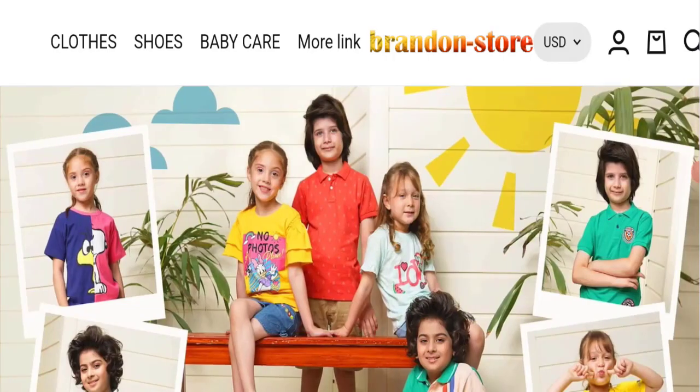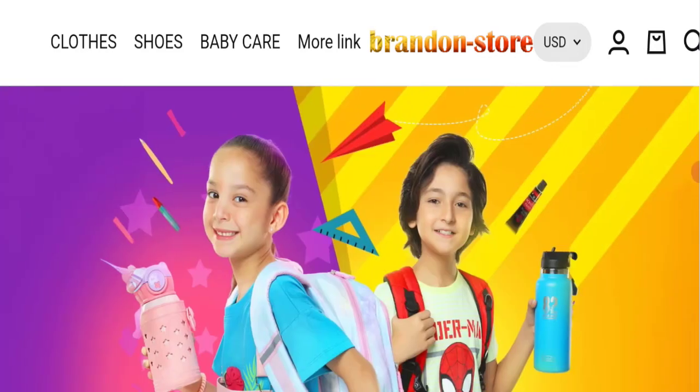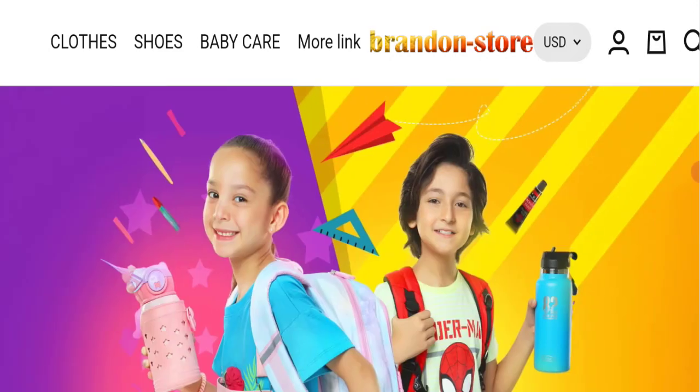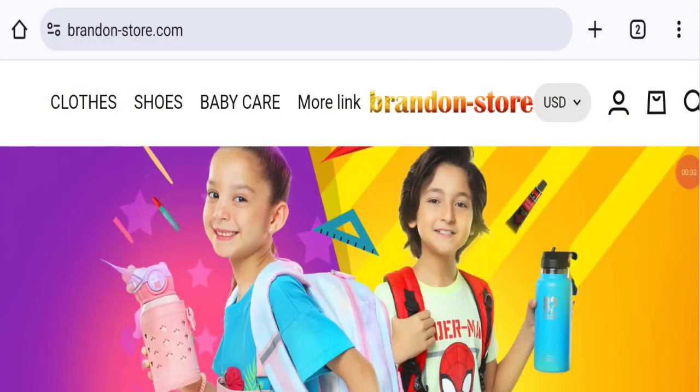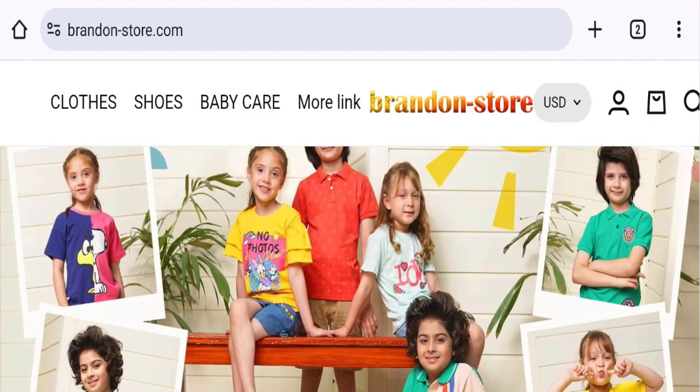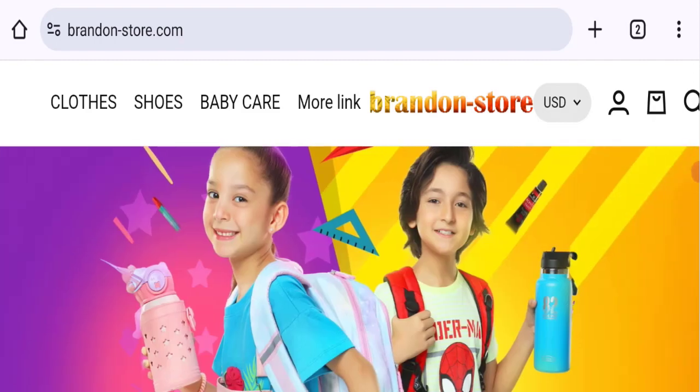Hi everyone, welcome to the new video on this channel. Today I am going to discuss the topic of Brand and Store reviews. In this video you will get to know all the legit checkpoint details of this website, so you can decide whether this site is legit or a scam. People from the United States are searching for this site. This is not our website — if you've experienced any fraud over this website, watch this video till the end and we will share the way to get your money back.